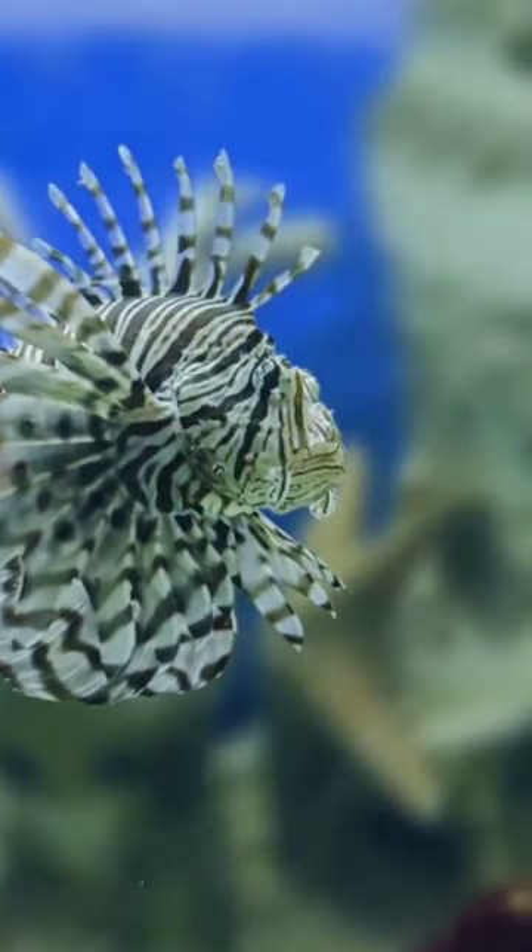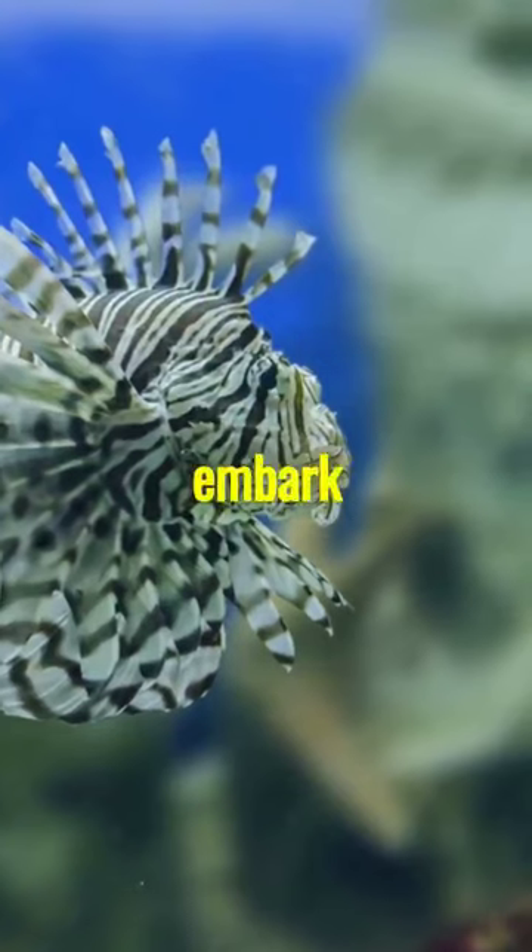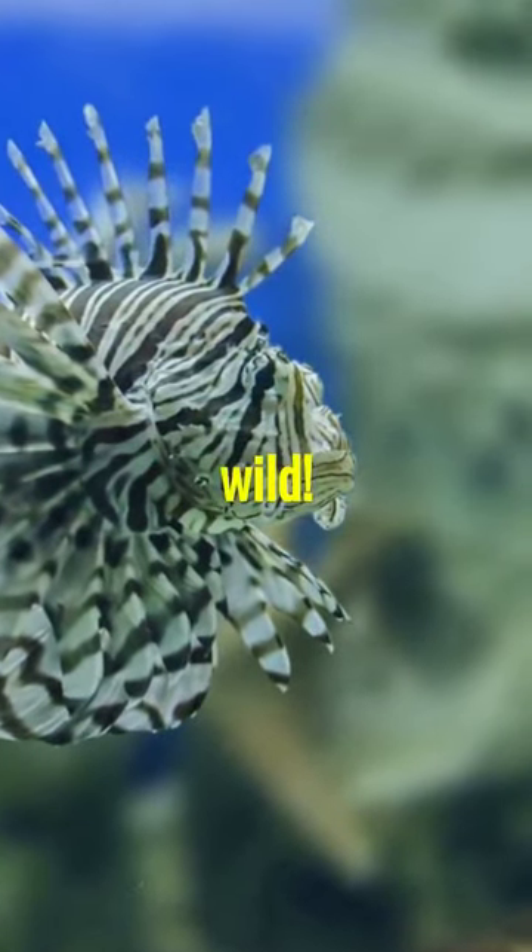Intrigued? Don't forget to hit the like and subscribe buttons to embark on more. Stay curious, stay wild.